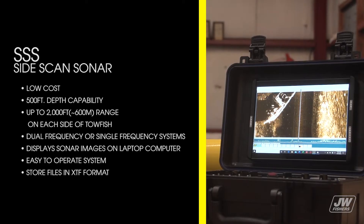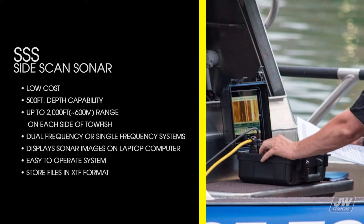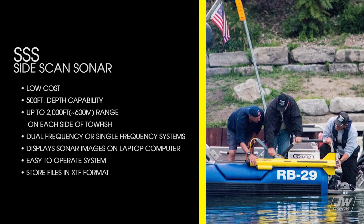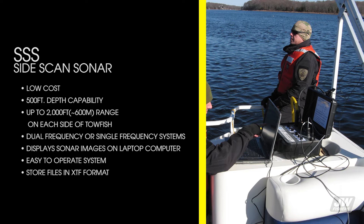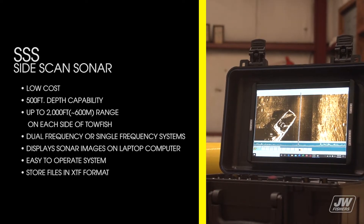The side-scan sonar is low cost, has a 500-foot depth capability with up to 2,000 feet range on each side of the tow fish, has dual frequency or single frequency systems, displays sonar images on the computer or tablet, is easy to operate, and stores files in standard XTF format.